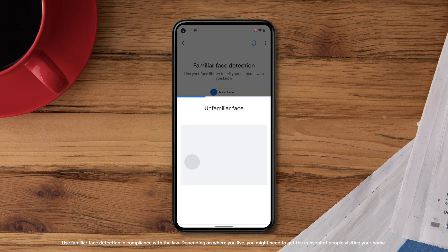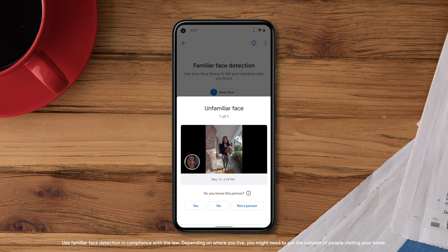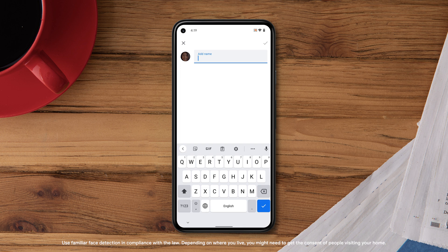Once the feature is enabled, you'll get a notification asking if you know the person detected when your camera identifies an unfamiliar face. If you select Yes, you'll save the image to your familiar face library. Next time your camera detects this person, you'll receive a familiar face alert.